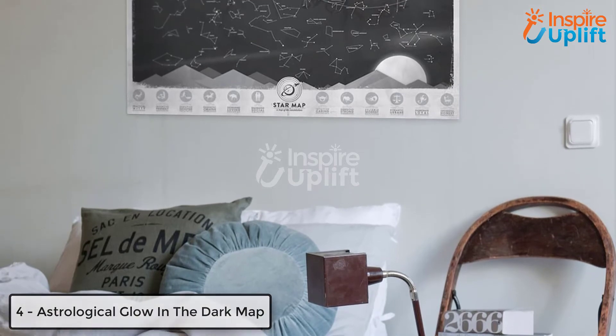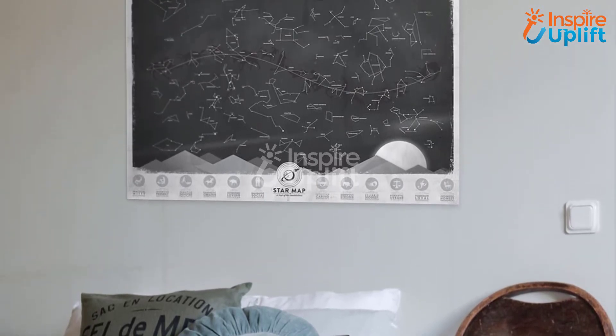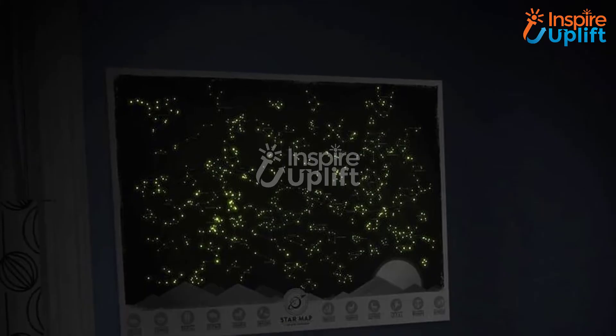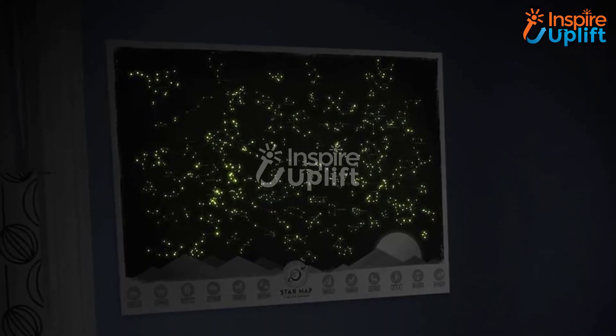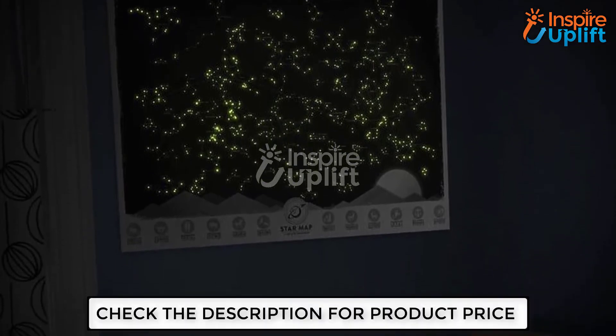At number 4 we have astrological glow in the dark map. It is indeed the best map for your study room when you need to rest during a hefty work schedule. You can also count on it when it comes to decorating your place. The astrological map glows in the night and adds to your study room's beauty.